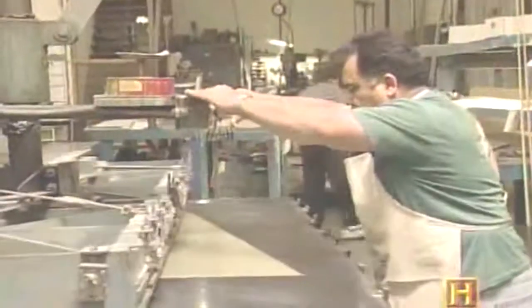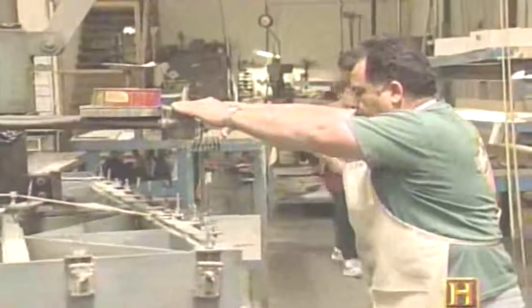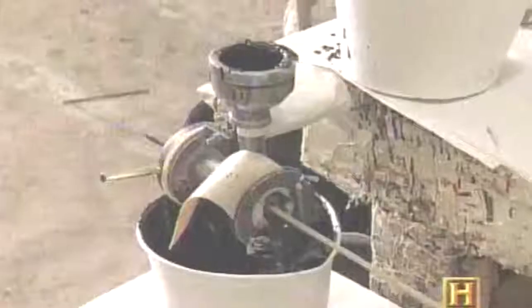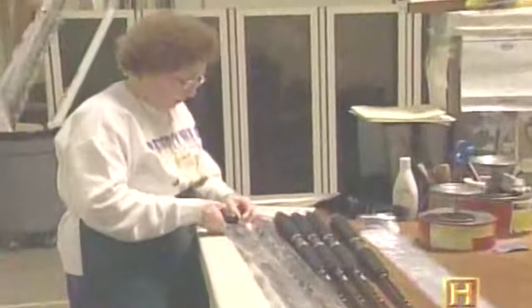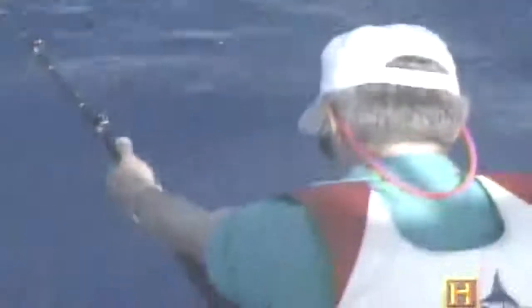Through a series of exacting steps, this flimsy material will be rolled, baked, painted, appointed, and packaged. The rods are then shipped off to the local tackle shop and eventually out to sea and into action.